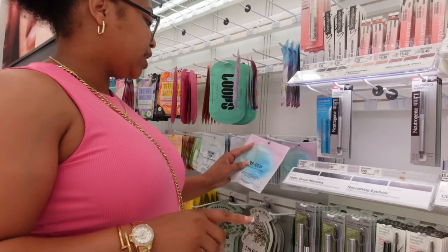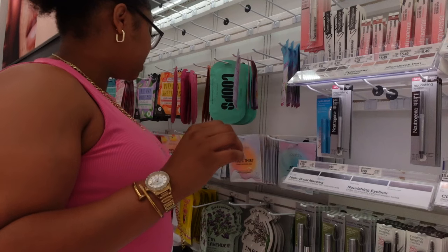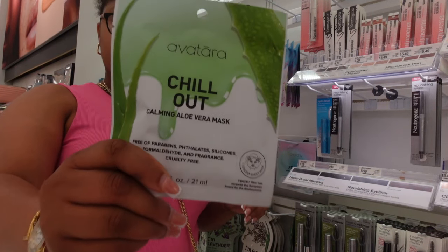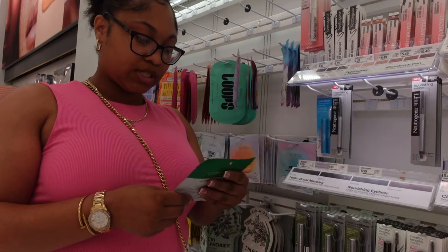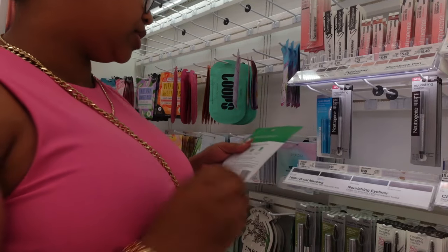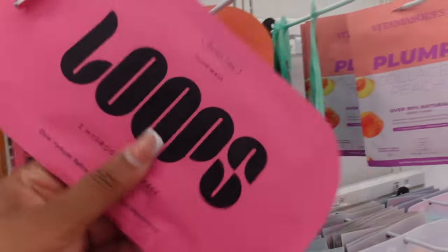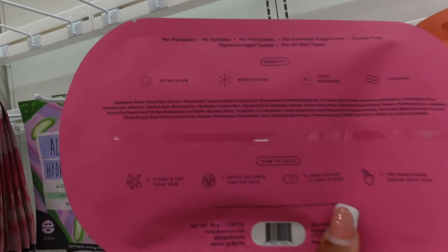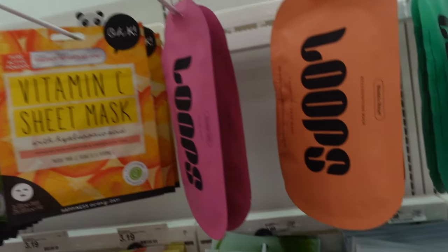The Vitamin C mask is good for all skin types. If you have irritated skin and a little breakout, the aloe vera mask is going to get you together - it soothes your skin and doesn't have any irritants in it. They also have Loops brand here with a glow mask called Double Take - it's good for extra glow, brightening, pore refining, and has a calming formula.